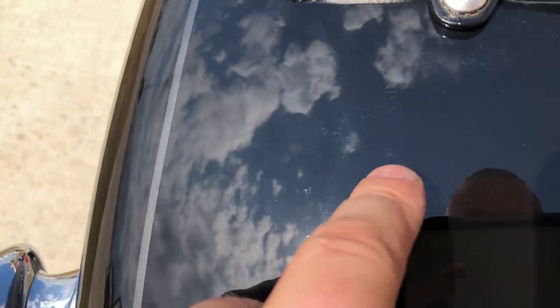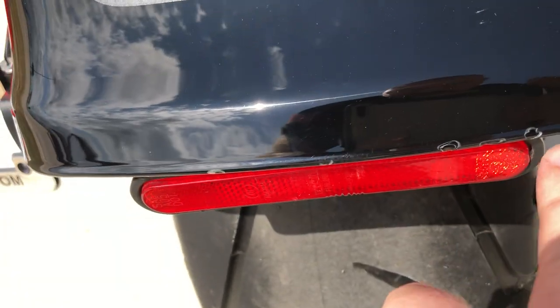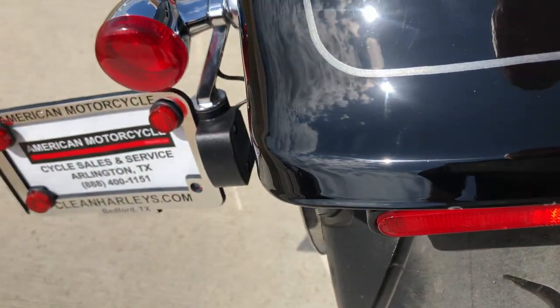On this rear fender, there's a couple little light scratches — there's one right there, there's a few more right there, and then there's some chips right along the edge of that fender.